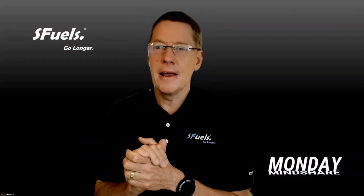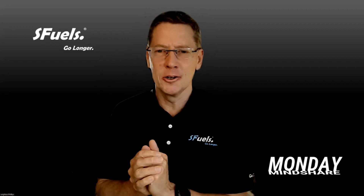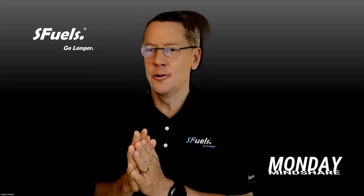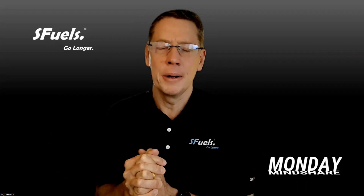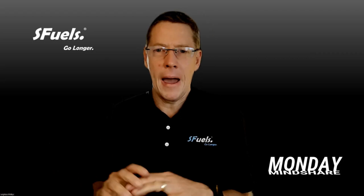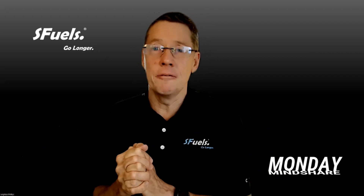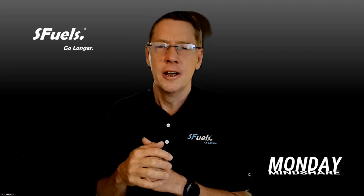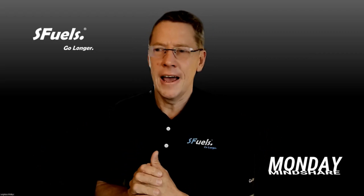Hey folks, thanks very much for joining our Monday Mind Share this week. I hope you're enjoying all the racing going on around the world. The heat is certainly on for racing through the US, Europe, and the northern hemisphere. We've got some big races coming up in June — Matt Kerr running into Ironman Cannes, Nicole Bitter running the Western States 100, and Dan Pluse going after his first attempt at Challenge Roth.